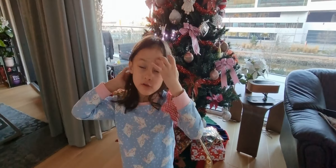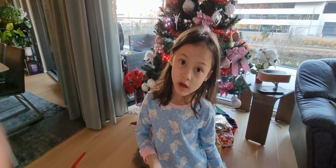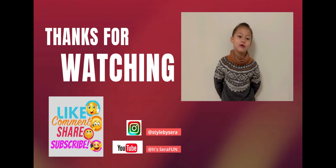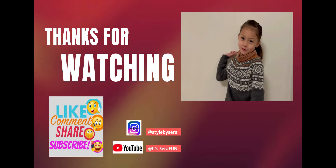Then subscribe to my video and click the thumbs up. Thank you for watching! Bye. Please like and subscribe to my channel. Thank you for watching. Bye bye.